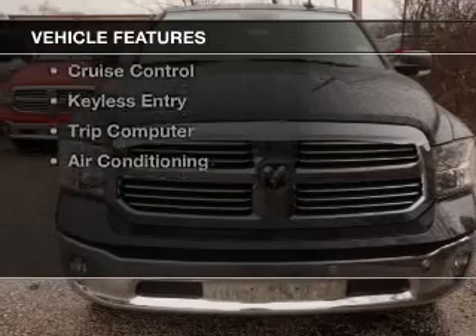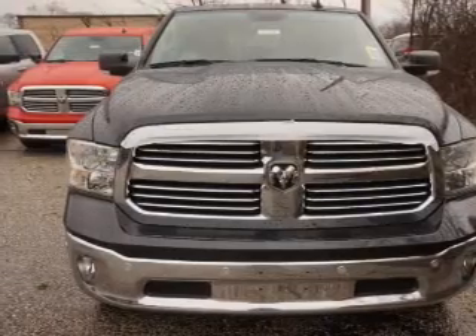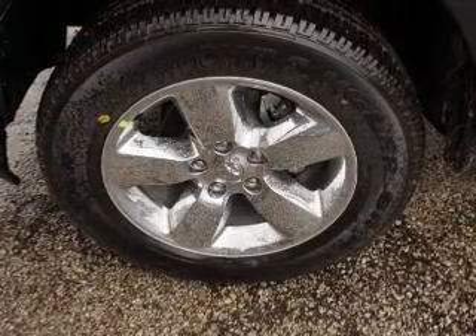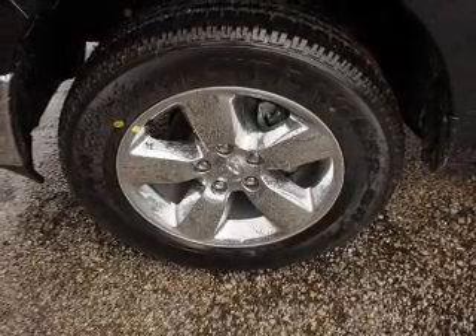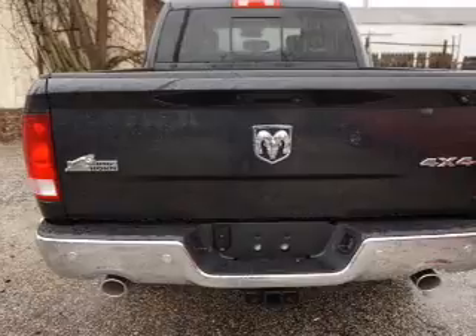The features include Bluetooth connectivity, a satellite radio, steering wheel controls, alloy rims, auto-dimming mirrors, power seats, cruise control, keyless entry, a trip computer, and air conditioning.